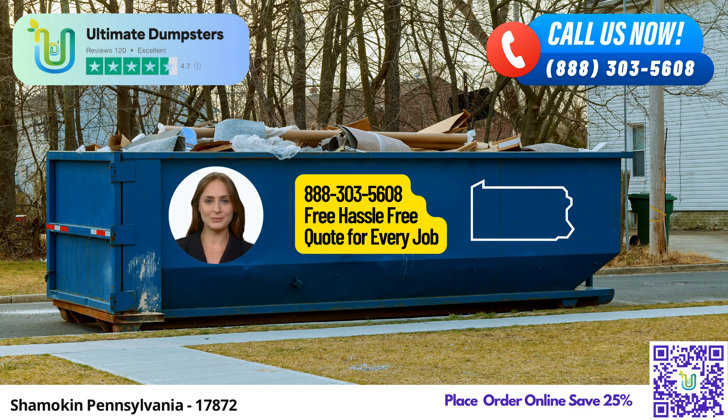One of the key advantages of Ultimate Dumpsters is their nationwide coverage, delivering roll-off containers to over 50,000 cities across 50 states and three countries. Whether you're tackling a residential project or managing a large-scale commercial endeavor, Ultimate Dumpsters has got you covered.